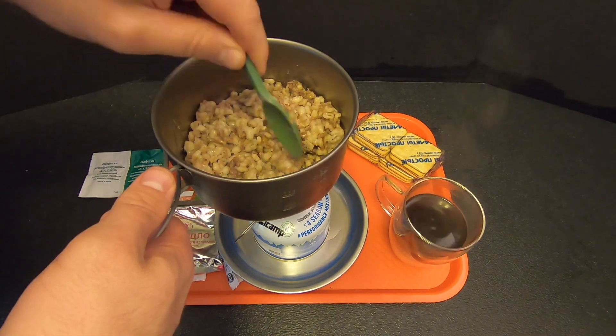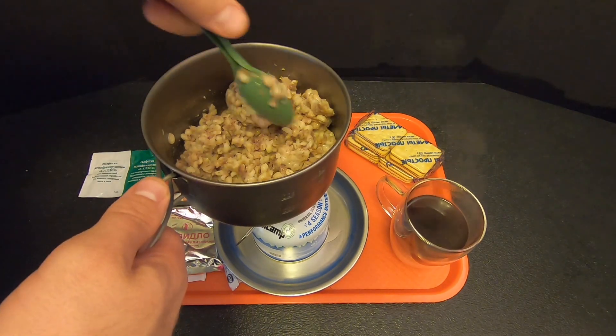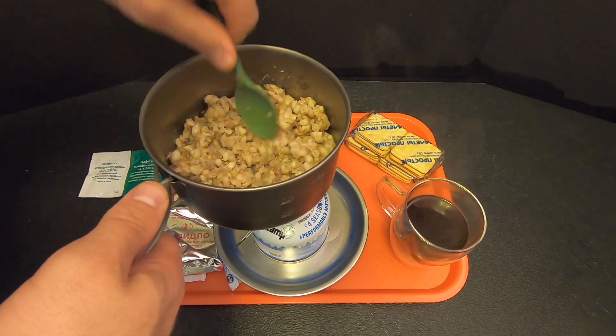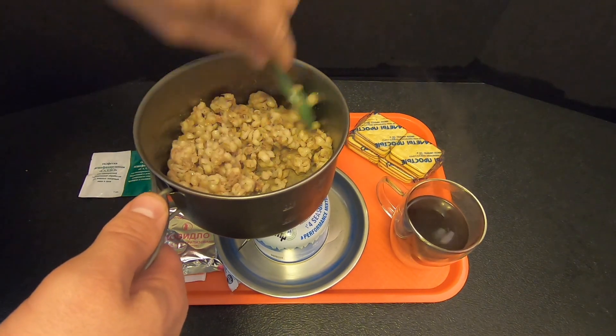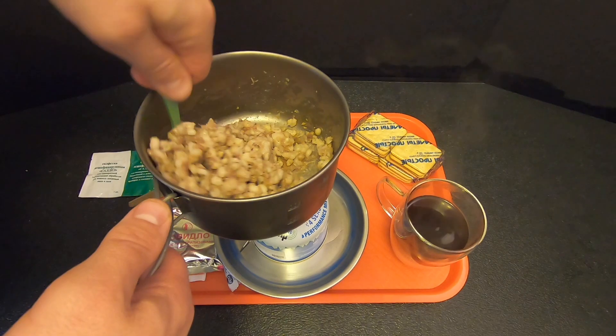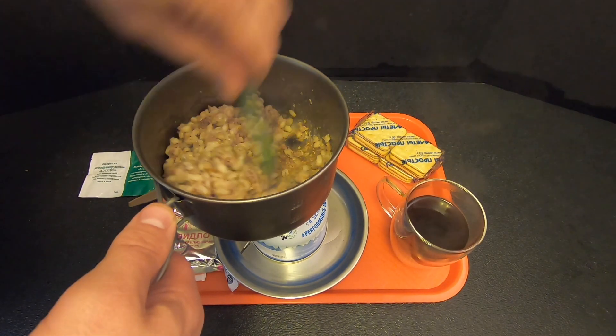I could have cut that out and tried to cover up the mistake, but I don't believe in that. I make mistakes just like everybody else. So be careful when you're using a portable stove inside — kids, don't try that at home.